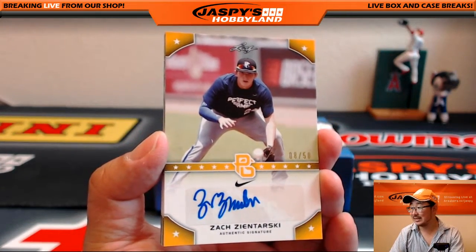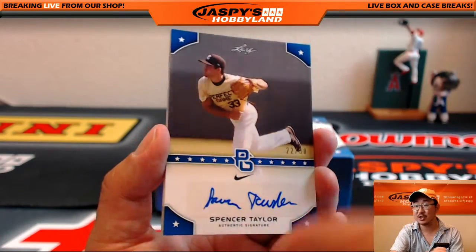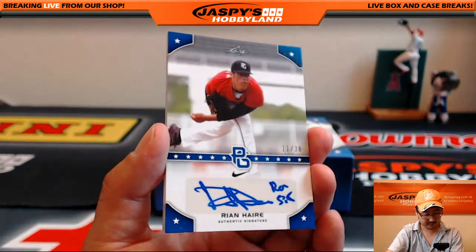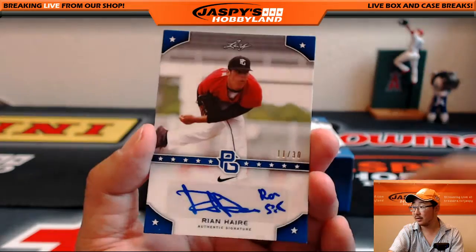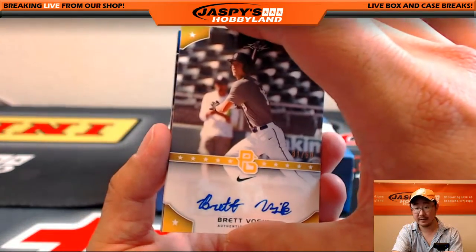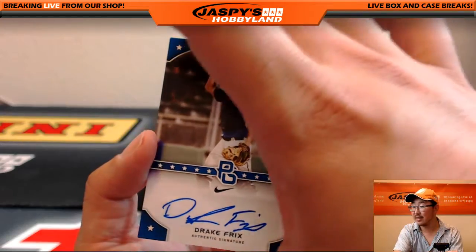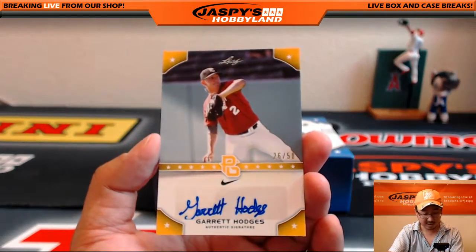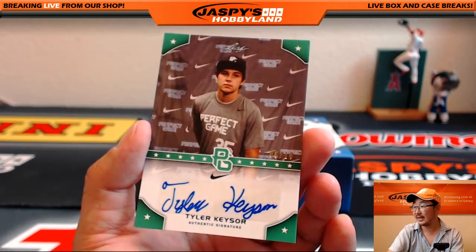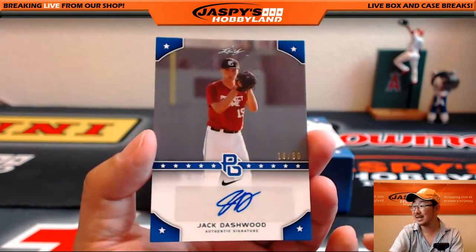8 out of 50, Zach Zintarsky. 22 out of 50, Spencer Taylor. 6 out of 10, Austin James. Rian Hare, 11 out of 30. Brett Vasek, 31 out of 50. Oh, he was first overall? Moniak? Drake Fricks, 14 out of 30 — well, there you go, first overall there, Bruce. Garrett Hodges, 26 out of 50. Tyler Kieser, 6 out of 10. Jack Dashwood, 10 out of 30.